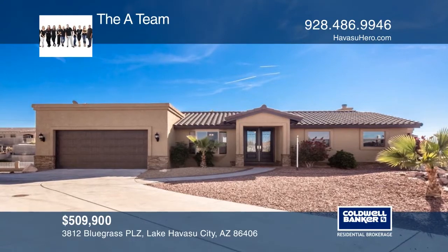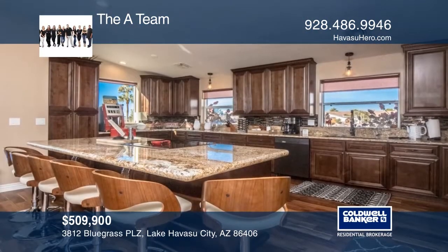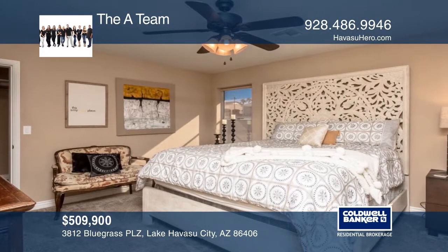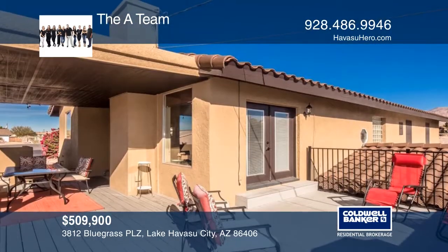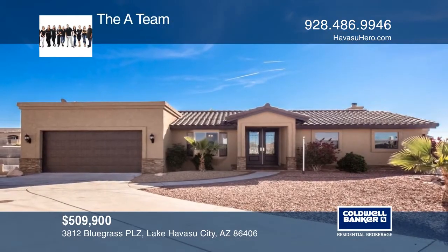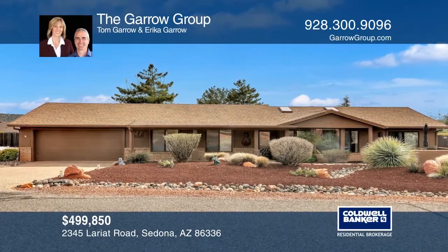This home features a wraparound deck with stunning lake, city, and mountain views, and a relaxing life-spring spa with a cool zone. Enjoy the design and functionality of the spacious kitchen. Take a ride in the elevator to the lower level where you will find two spacious bedrooms, a bonus room, a game room, and a family room complete with arcade games. Come see your new home today with the A-Team.